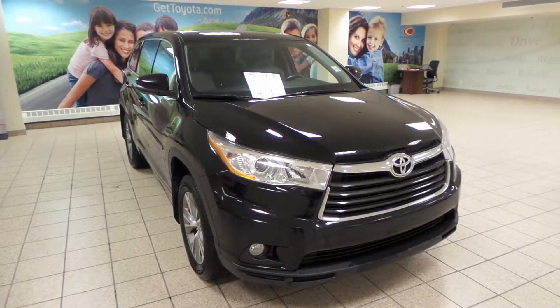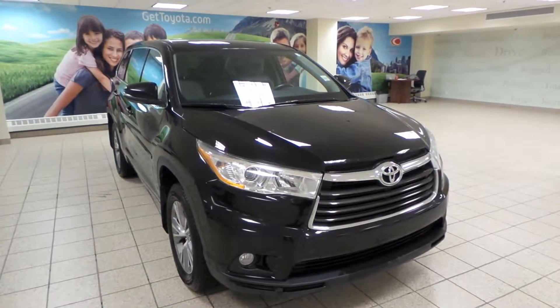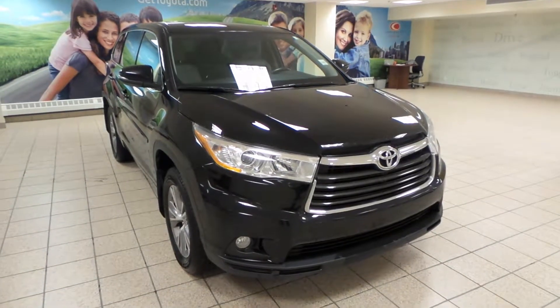Hey, it's Danny from Charles Land Toyota. We're looking at a 2014 Toyota Highlander LE, an all-wheel drive.